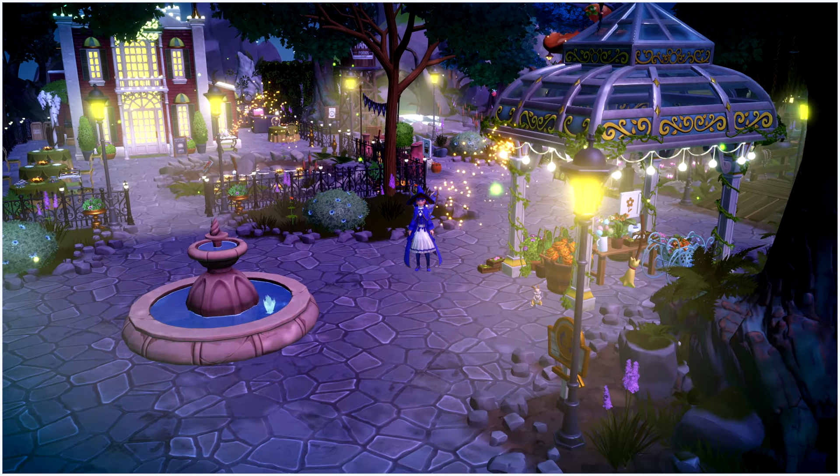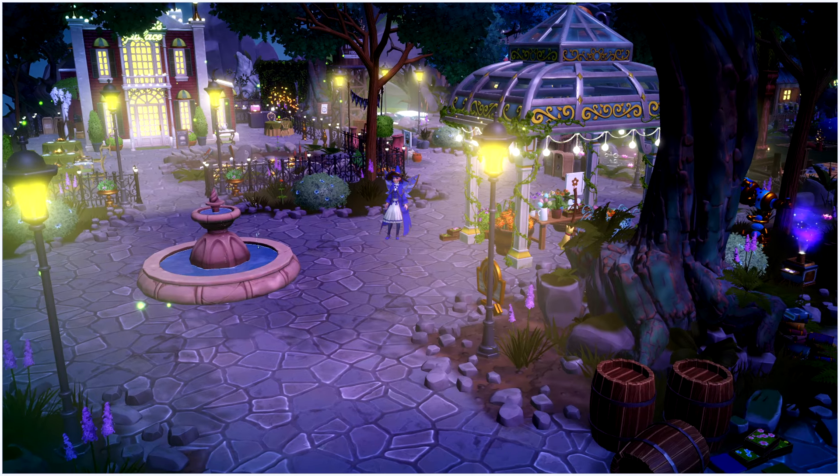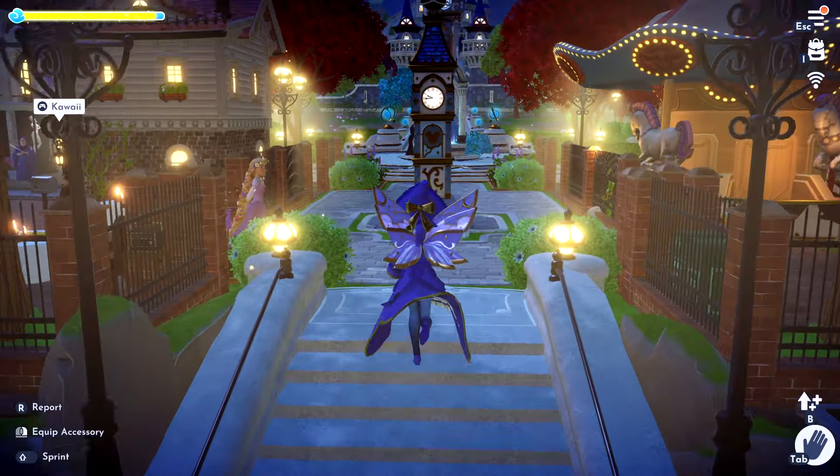Hello, welcome back to another video where I tour one of my subscribers' valleys. I do hope you enjoy this one because I definitely did, and I can't wait to show you. Let's go — here we are, we have arrived.